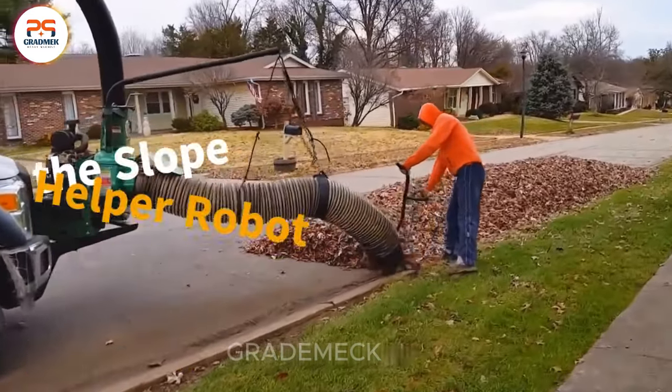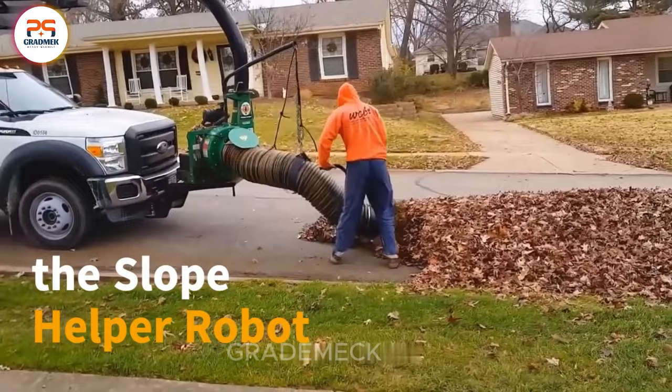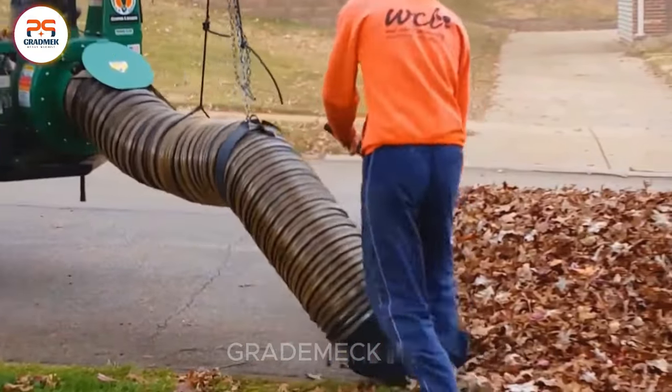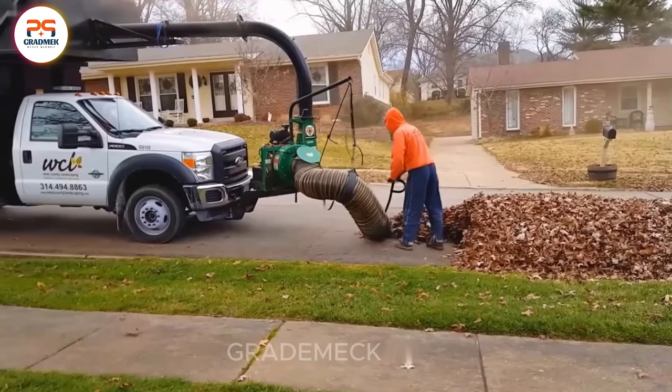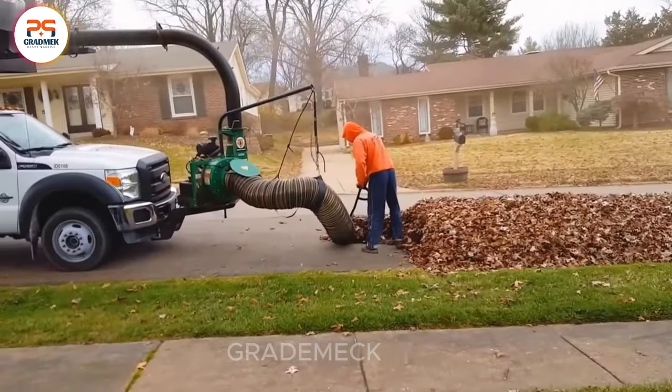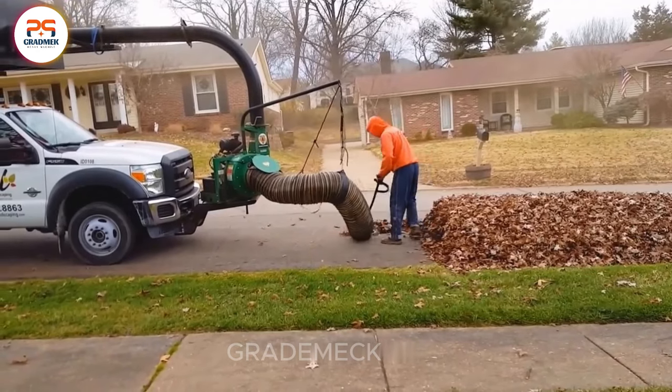Experience seamless roadside maintenance with West County Landscaping. Our secret weapon, the powerful Snuffleupagus leaf collector, swiftly clears vast leaf piles in just two minutes. Banks 20 x 25 x 9 feet are no match.